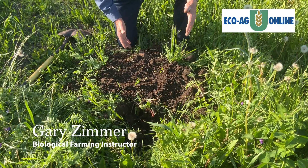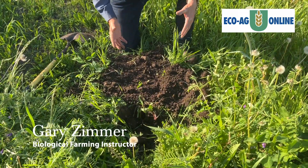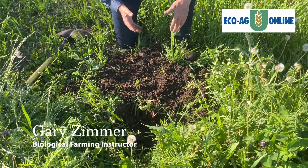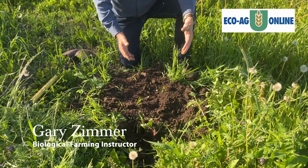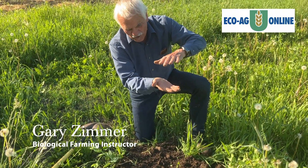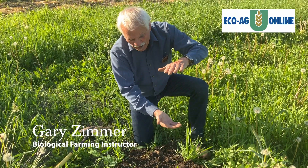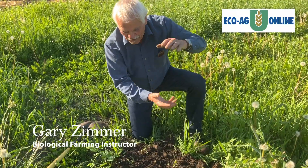Earthworms are just one of the indicators, because not all soils have earthworms and yet you can still have a beautiful structure. The organisms that make this soil aren't making it for us — they're making it for themselves so they can have air infiltration. About 25 percent of this soil ought to be air, 25 percent water, and the rest minerals. They've got to breathe, and that's why you always fix soil from the top down.